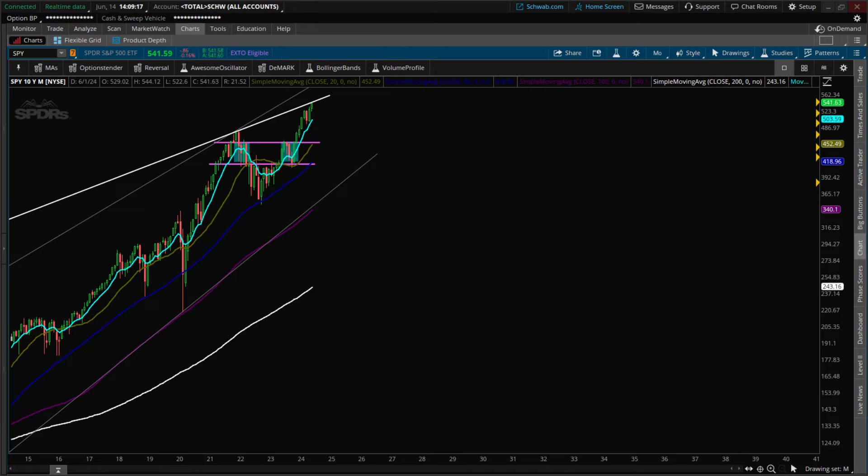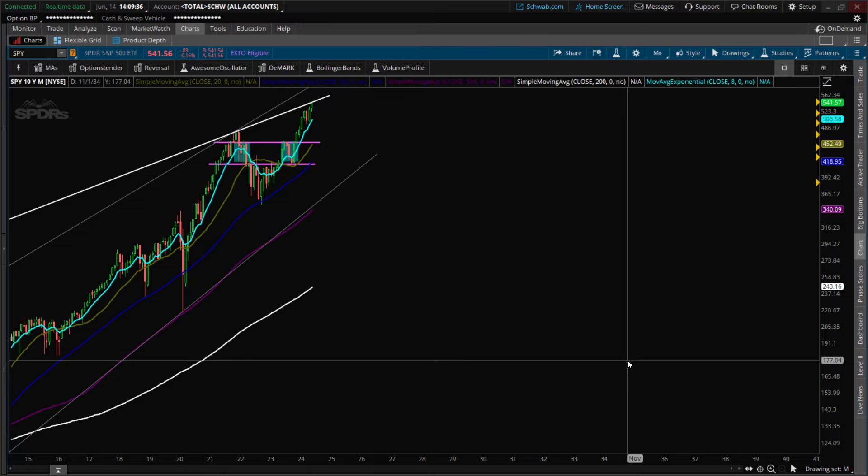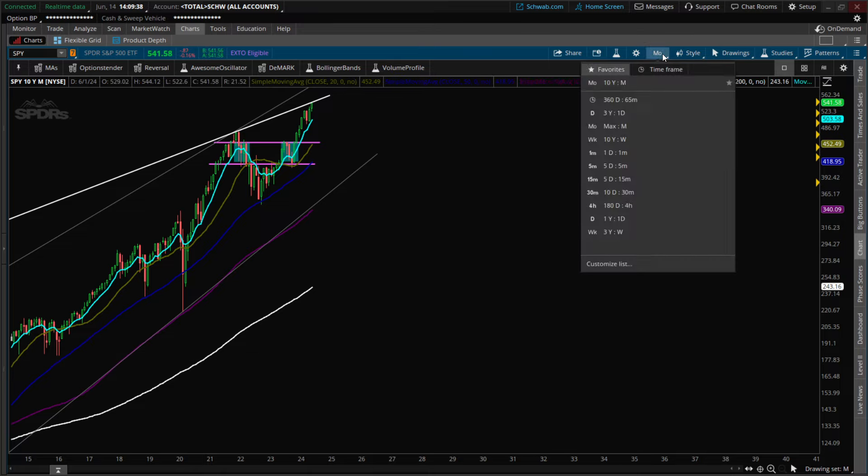If you're new here, go to the bottom right-hand corner, hit that Options Center logo and subscribe. I recommend you go on 1.5 speed so you can get these videos done quicker — I started doing that myself. Now let's get into SPY on the monthly time frame.